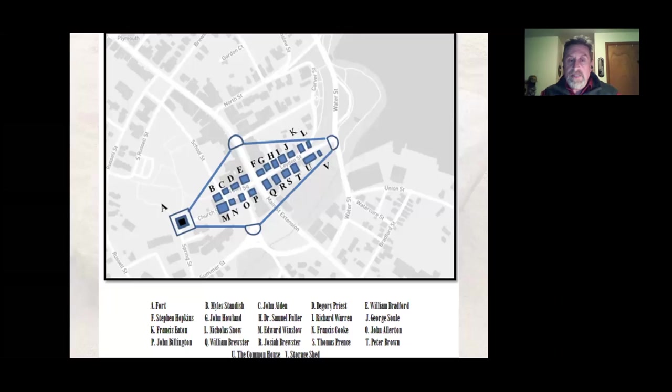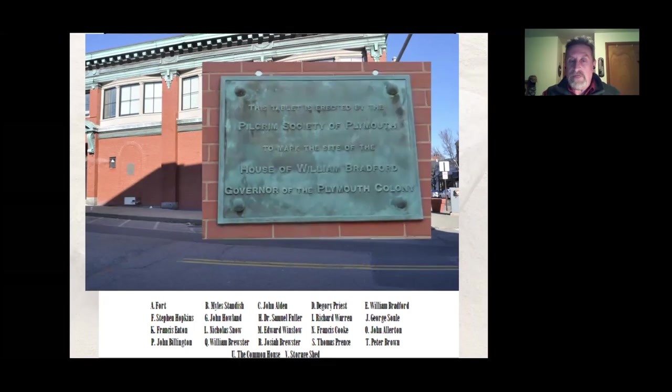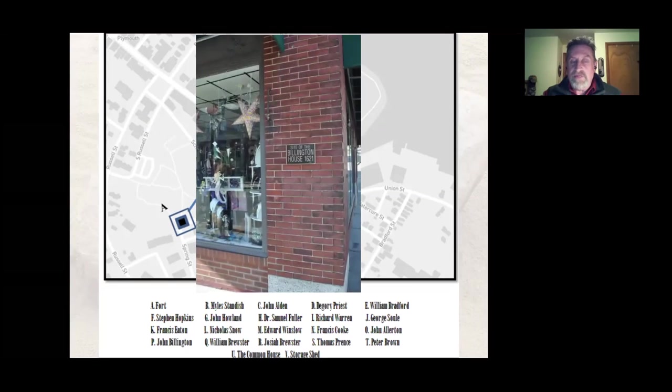Here is the plan of Plymouth Plantation superimposed on the modern-day map of Plymouth, showing where all the folks lived — that's in my little booklet too. Many of these house sites are marked today. For instance, on one corner is Governor Bradford's house, and oddly enough his neighbor across the street was John Billington — kind of a ruffian, who became the first man executed for murder in the colonies.